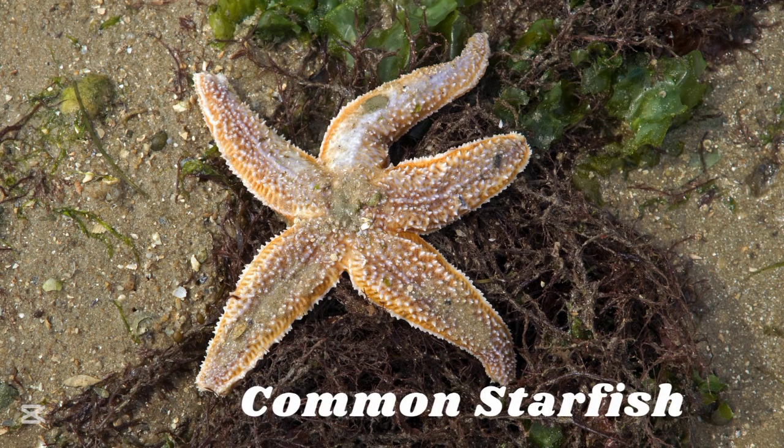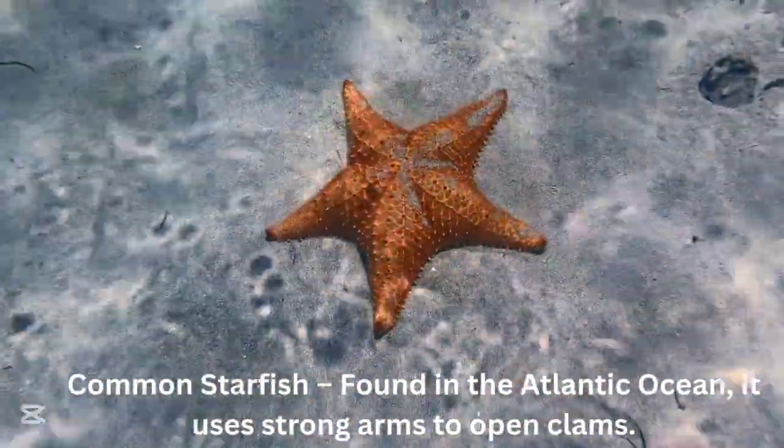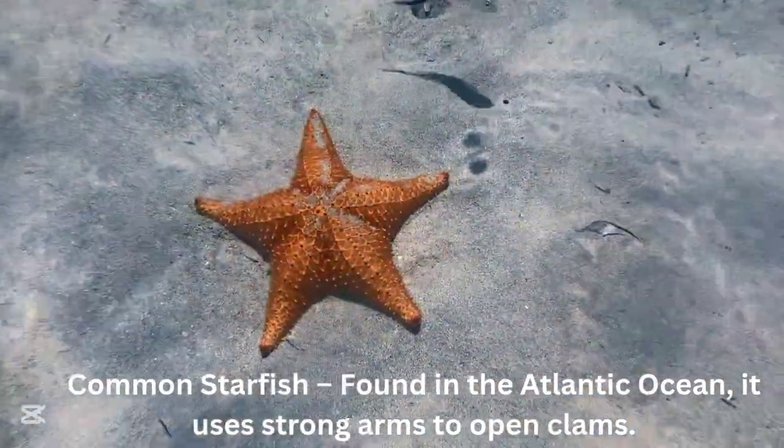Common starfish. The common starfish is found in Atlantic oceans and uses its strong arms to open clams.